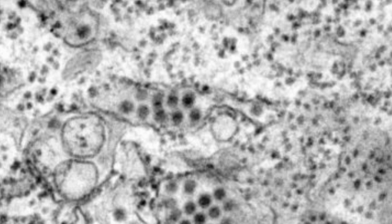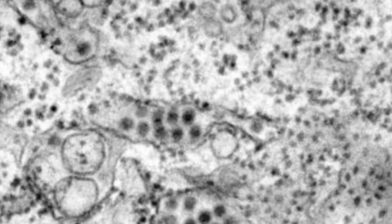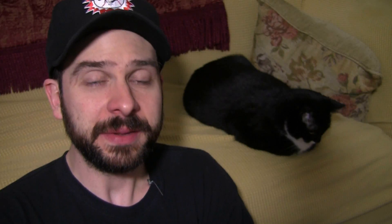Dengue fever afflicts 350 million people in 120 countries every year, tens of thousands of whom die, so such a vaccine would be very, very good news.